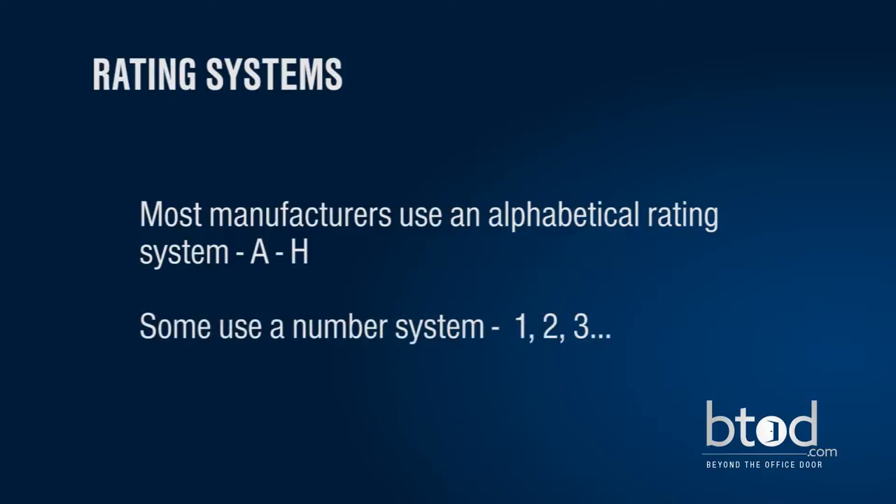Other manufacturers may use a number rating instead, with low numbers indicating the least expensive and higher numbers meaning more expensive. You can always check with the manufacturer if you are unsure of the grade of the fabric you are considering.